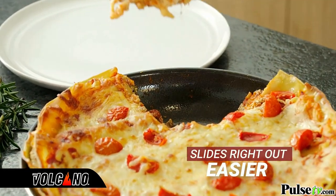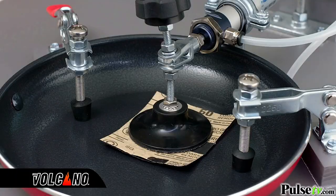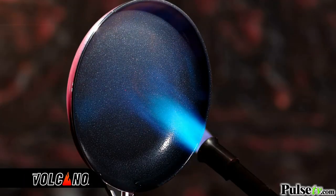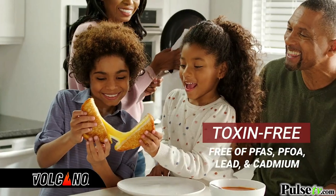Almost nothing sticks to Red Volcano. Red Volcano passes test after test, even professional abrasion testing, independently proven to last ten times longer than the competition. Imagine, a nonstick that really lasts. Plus, Red Volcano's nonstick coating is toxin-free.